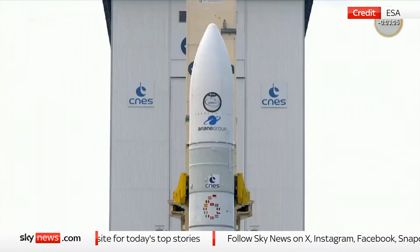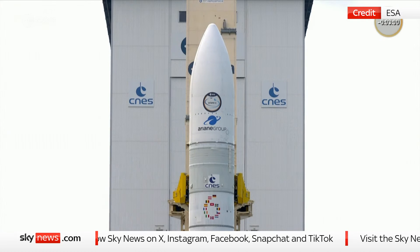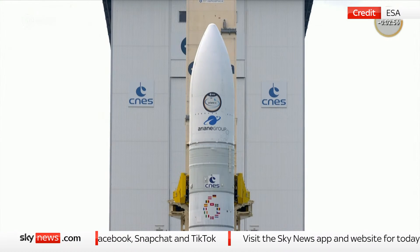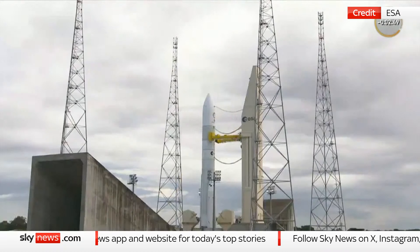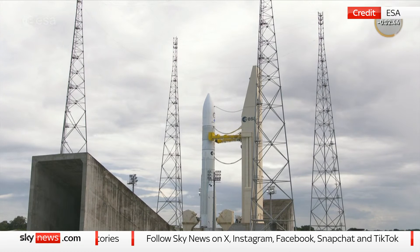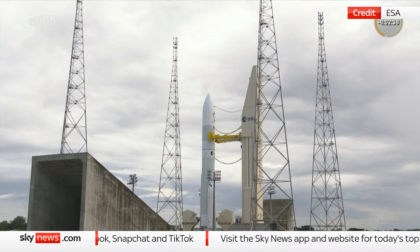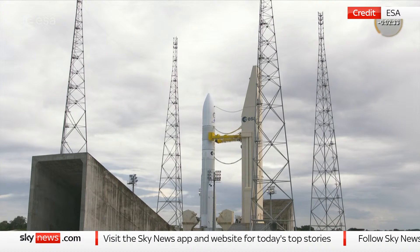We are fueling the rocket with liquid oxygen and hydrogen that we send through these arms. The propellants actually have to be kept at very low temperatures: liquid hydrogen at minus 253 degrees and liquid oxygen at minus 180. We still lose some of these propellants through evaporation. Right now we cannot really see it because we are in daylight, otherwise you would see smoke coming out. So we need to top up the tanks until the last seconds.